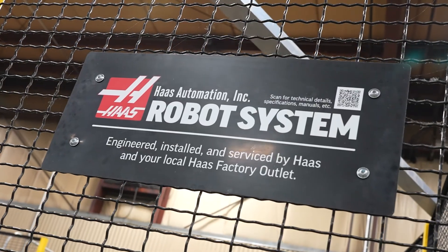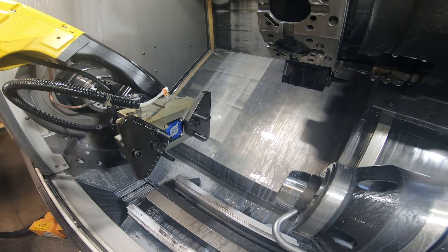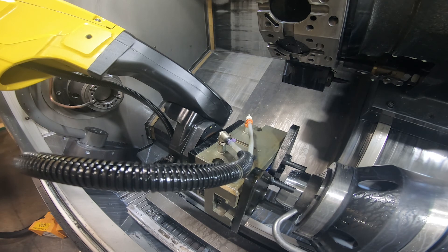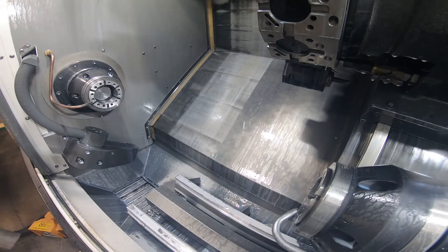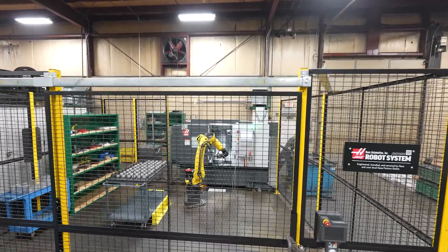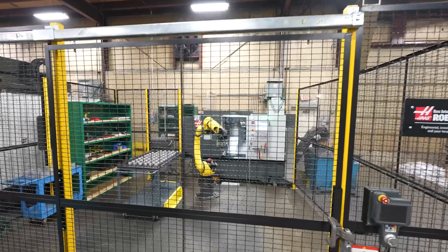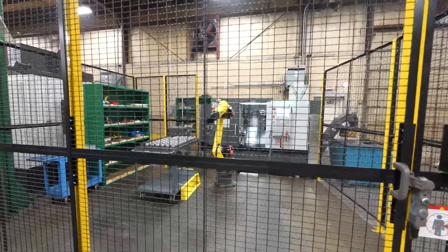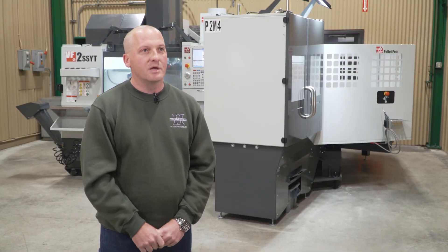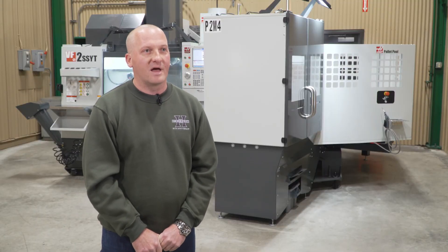The integration with the FANUC robot and the Haas controller — that's something we've been very impressed with. We've been programming robots since 2004, but how Haas has incorporated the FANUC package into their controller has made it very user-friendly and very easy to set up, with everything in a frame system and working out of that frame. We've been able to train people very quickly and get parts on the robot a lot faster.